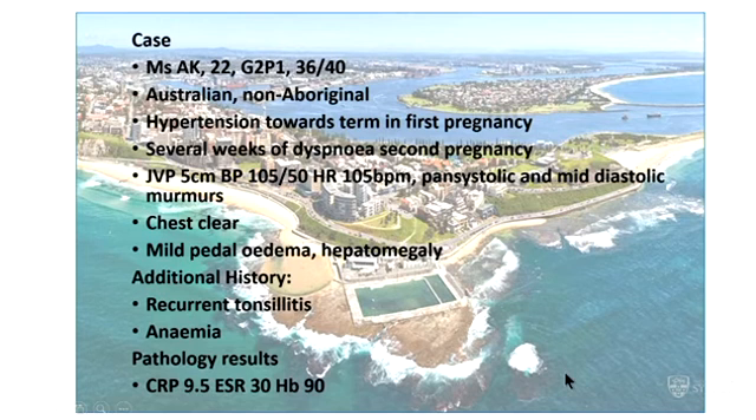Her other history included recurrent tonsillitis, sometimes treated with antibiotics, and anaemia only picked up at her 30-week first booking visit. On testing she had a minimally elevated CRP, an ESR which is actually normal for pregnancy, and a haemoglobin of 90.